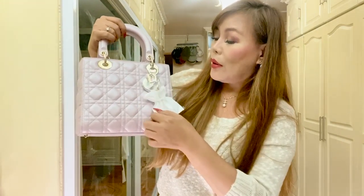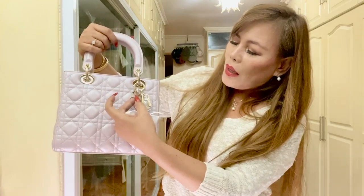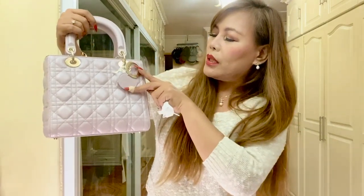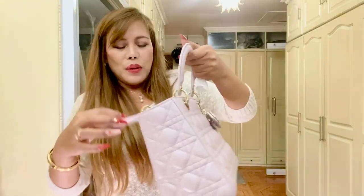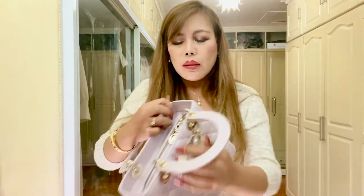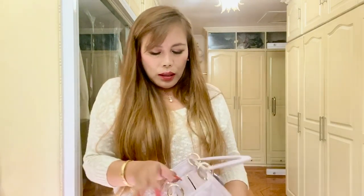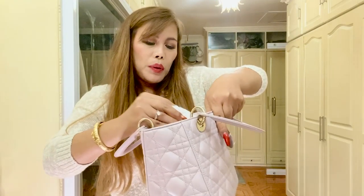Let us take this off. The stickers here are still intact, of course, because this is brand new. It says D-I-O-R. And there's a leather charm here. It's so cute — I love it. And we have a zipper pull there. I was told that you don't have to be afraid of opening it, because they just normally open it like this. And we still have tissue papers inside.